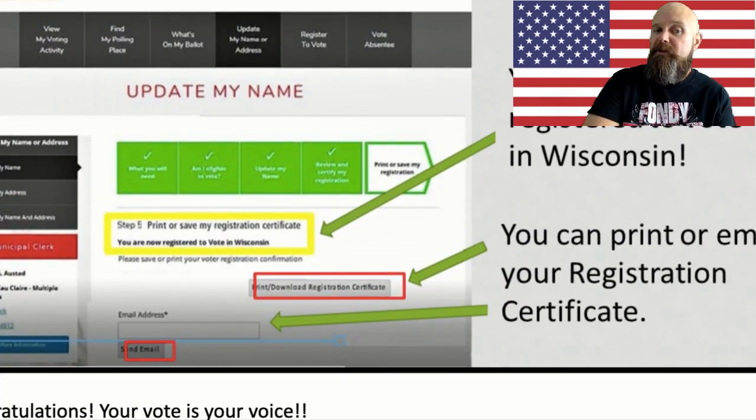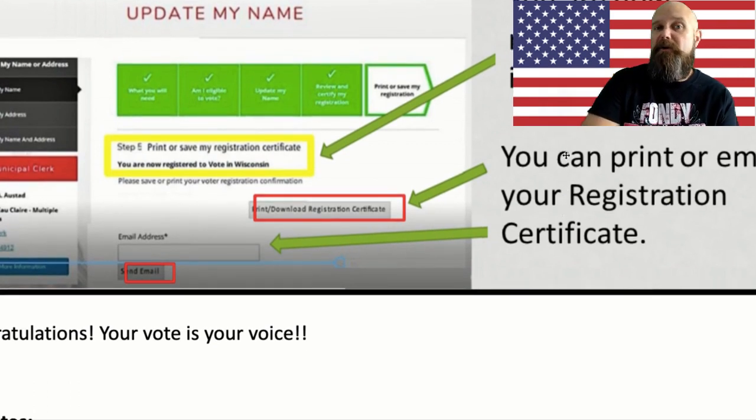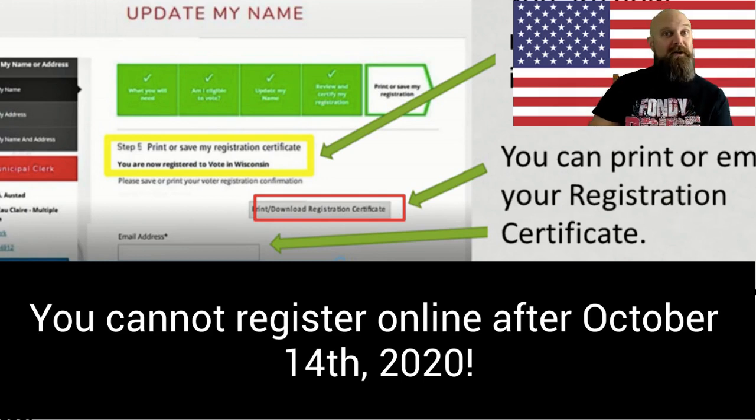It would be a good idea to print this out or save it. It is unclear to me whether you're going to need this on the day of the election, but if you are only registering 30 days before the election, you want to make sure you have it with you. I would click 'Send Email,' and then on the day of the election, especially if it is your first time voting, have that with you so you can show it to the poll workers to avoid any confusion.